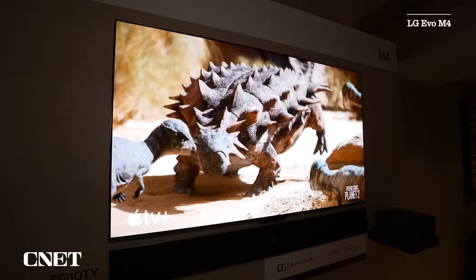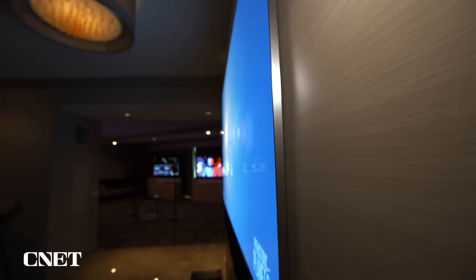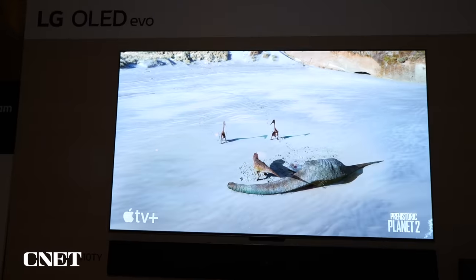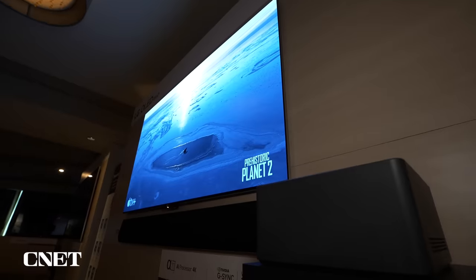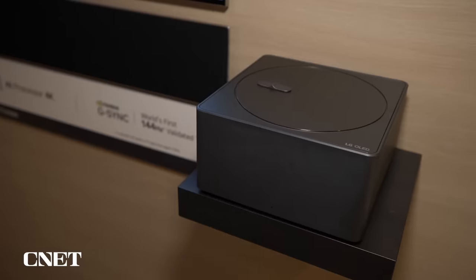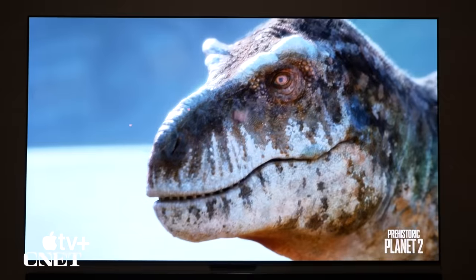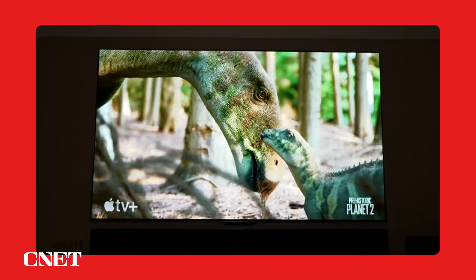LG makes mostly OLED TVs that I like, and this year they have the M4. This is a wireless OLED TV. They debuted the wireless TV last year in a very large size, and now they're stepping it down to a 65-inch size. The wireless connectivity isn't completely wireless — you still have to plug the panel into the wall, but there's a module that sits maybe 30 feet away that you can plug all your other devices into, like game consoles and things like that. They also improved the brightness with an added MLA technology layer that makes the picture look even better. It's going to be comparable to the G3 series that I reviewed last year, which I thought was the best TV I'd ever tested.